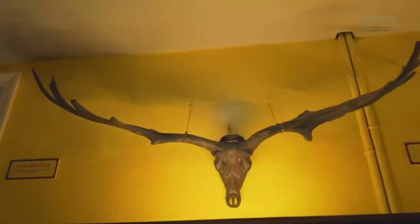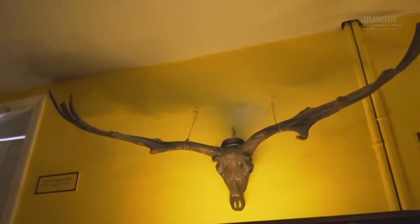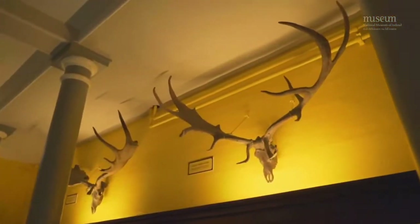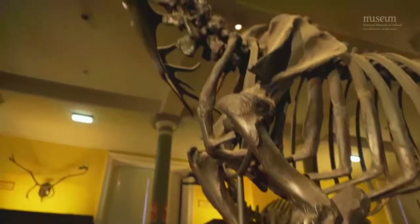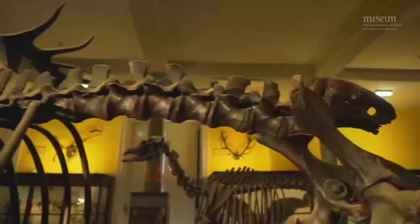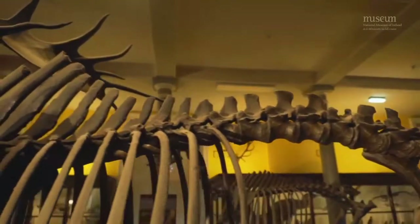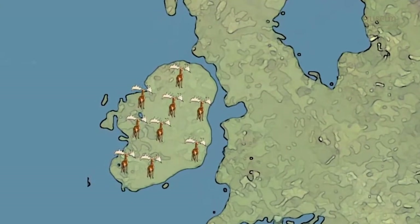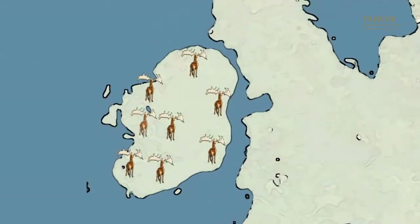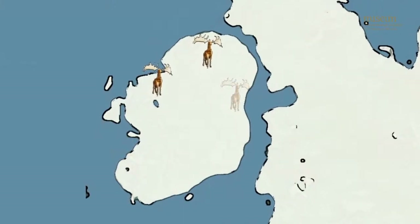We know they lived here because their fossil skeletons were found under the bogs in Ireland. Scientists think the giant Irish deer went extinct even before humans arrived in Ireland, and some think they went extinct as a result of natural climate change. There was a long period of cold about 10,000 years ago which lasted for 500 years. During this time Ireland was covered in a blanket of ice and snow, plants disappeared, and the deer could no longer find food to survive, so they eventually went extinct.